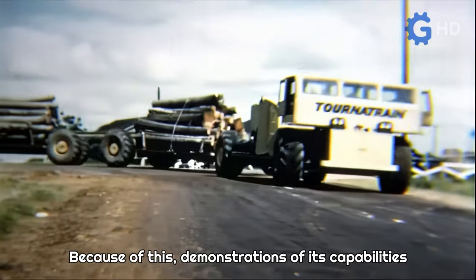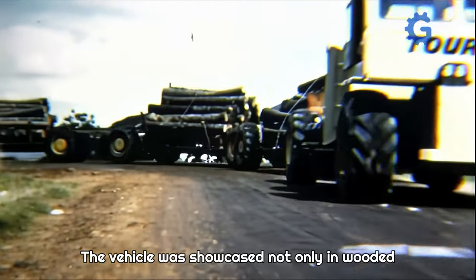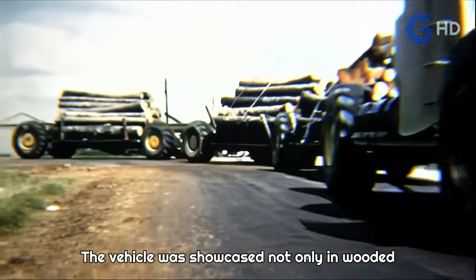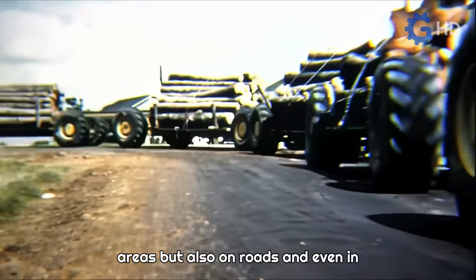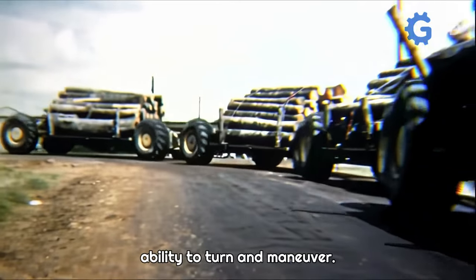Because of this, demonstrations of its capabilities were conducted around its headquarters in Texas. The vehicle was showcased not only in wooded areas, but also on roads and even in urban areas of the city, demonstrating its impressive ability to turn and maneuver.